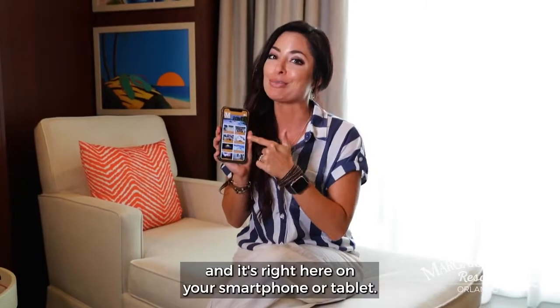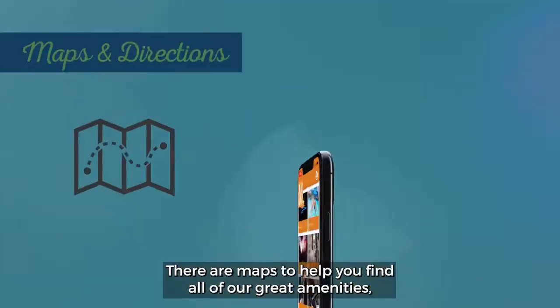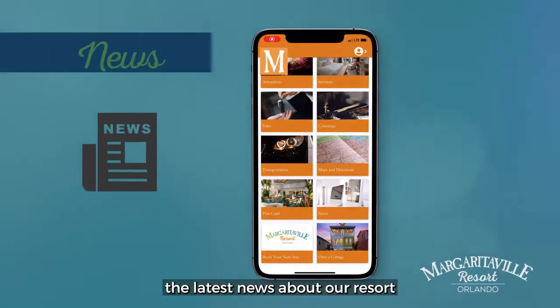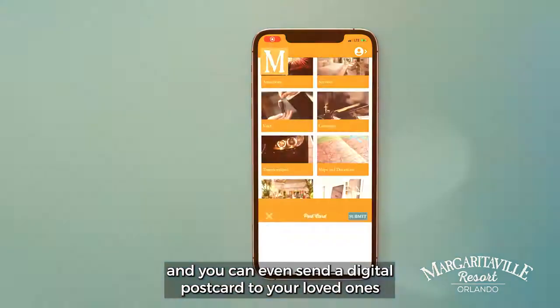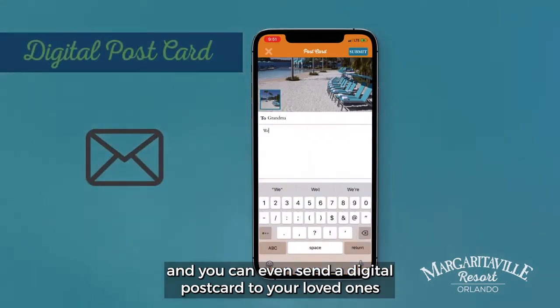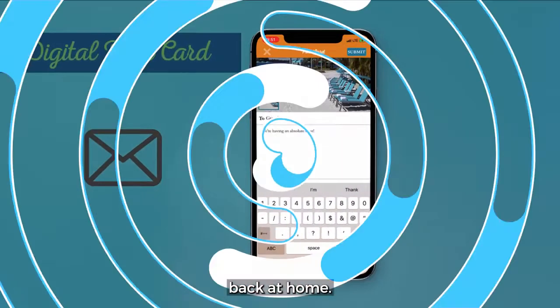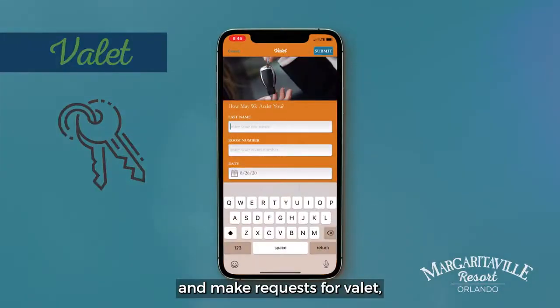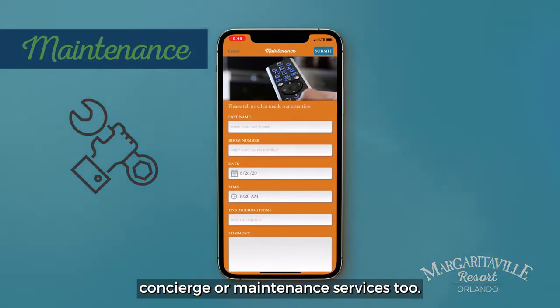It's right here on your smartphone or tablet. There are maps to help you find all of our great amenities, the latest news about our resort, and you can even send a digital postcard to your loved ones back at home. You can check out menus for our delicious restaurants and make requests for valet, concierge, or maintenance services too.